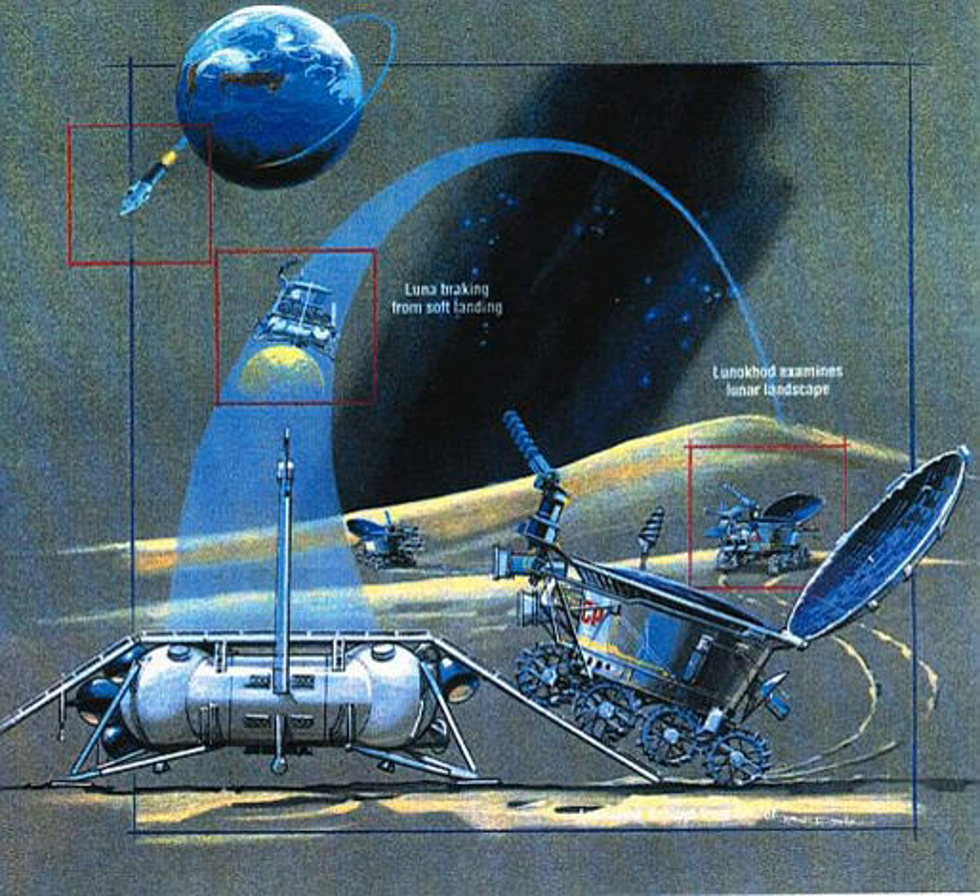Lunokhod 3 was built for a moon landing in 1977 as Luna 25, but never flew to the moon due to lack of launchers and funding. It remains at the NPO Lavochkin Museum.